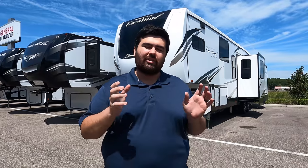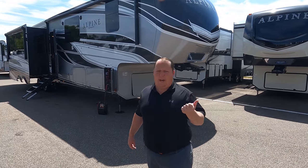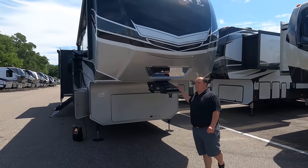Everybody knows Alliance is my favorite, but before Alliance came out, and still a very close runner-up for me, is the Alpine. You have not seen this floor plan yet - I think it might change your mind. Either way, Alpine is a great product. Keystone is a great manufacturer and the Alpines are really great fifth wheels. As I always like to say, paradigm, Alpine, or Solitude - you can never go wrong with any of them.